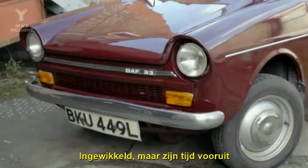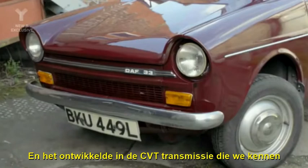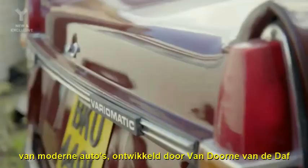Complicated, but ahead of its time. And it developed, of course, into the CVT gearbox that we know in quite a lot of modern cars, which were also developed by the same chap — Van Doorn — who designed the DAFs.